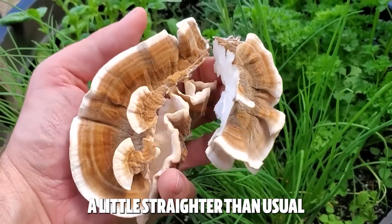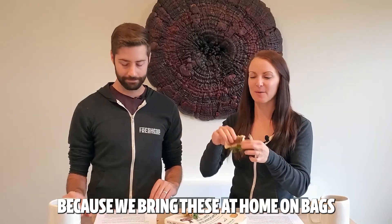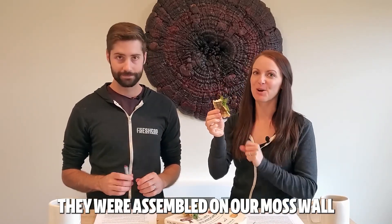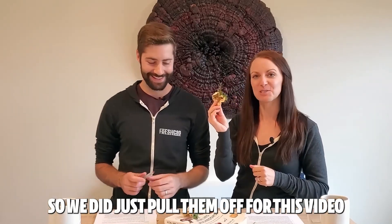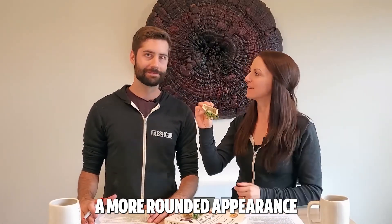These ones are grown a little straighter than usual because we grew them at home on bags. They were assembled on our moss wall over there, so we did pull them off for this video — hence the moss. But typically they have a more rounded appearance.